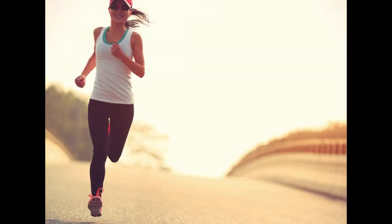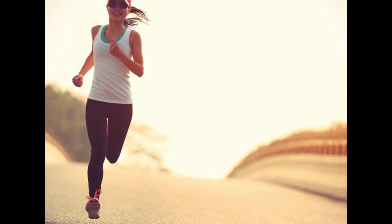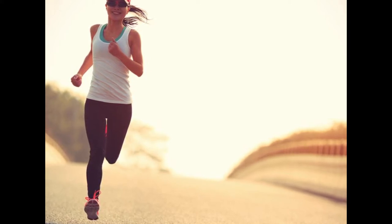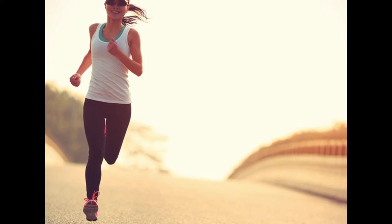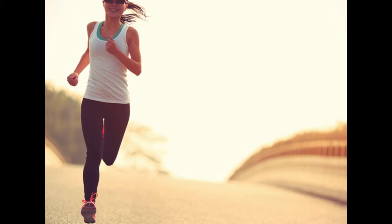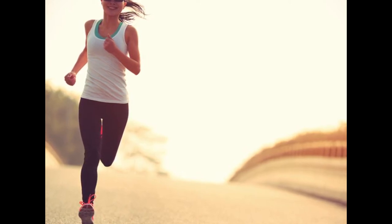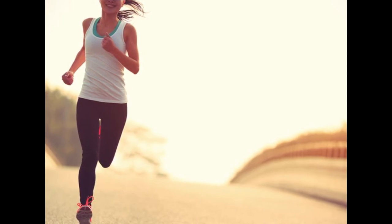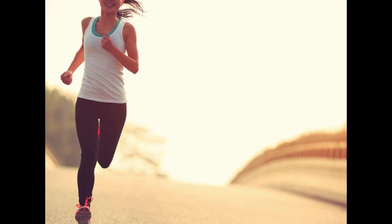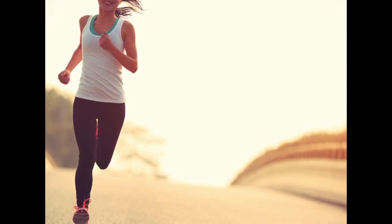11. Exercise more. Exercise is important for overall physical and mental health. Research has established that it's beneficial for the brain and may help improve memory in people of all ages, from children to older adults. For example, a study of 144 people aged 19 to 93 showed that a single bout of 15 minutes of moderate exercise on a stationary bike led to improved cognitive performance, including memory, across all ages.